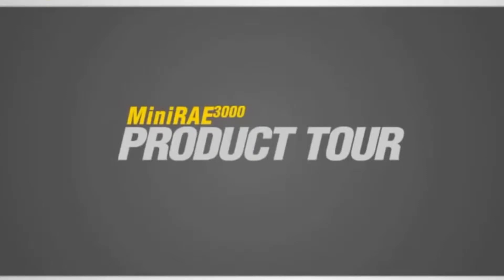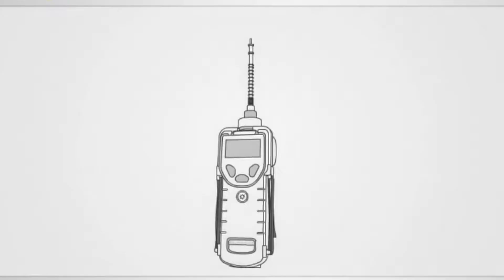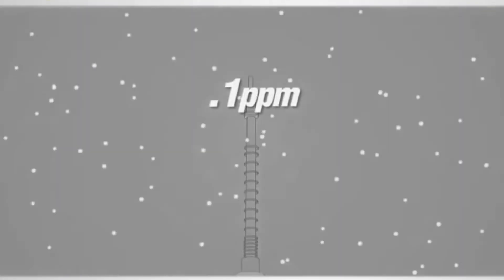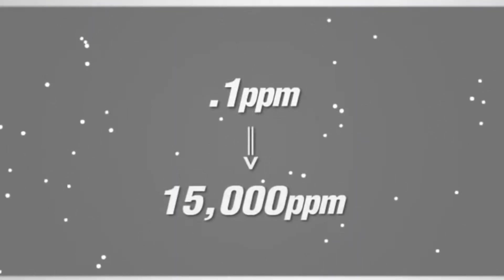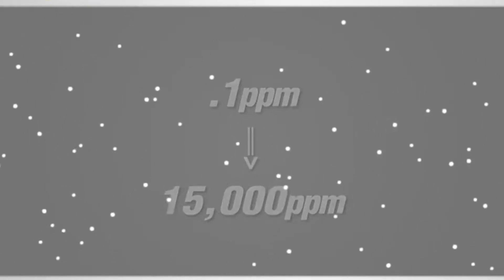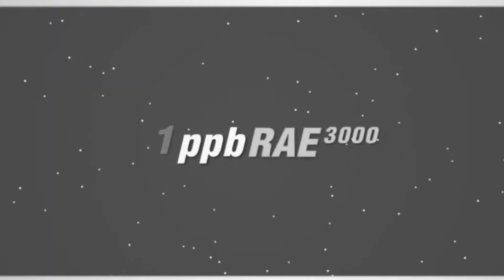The Mini-Ray 3000 is the third generation PID from Ray Systems. It provides full range measurement from 0.1 parts per million to 15,000 parts per million. For down to 1 part per billion resolution, the PPB-Ray 3000 is also available with the same features as the Mini-Ray 3000.